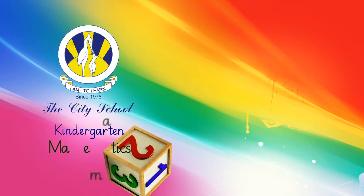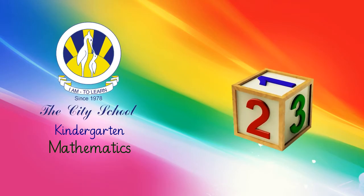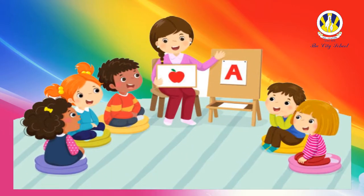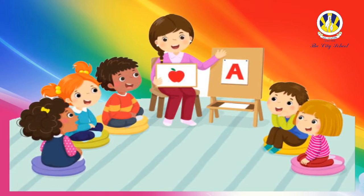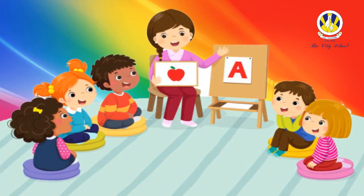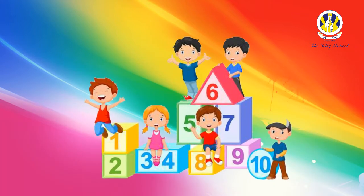Hello kindergarteners! I'm so excited to see you all and I welcome you all to kindergarten. You must have learned a lot in your nursery class and now it is time to explore new avenues in this class. Let the learning journey begin!